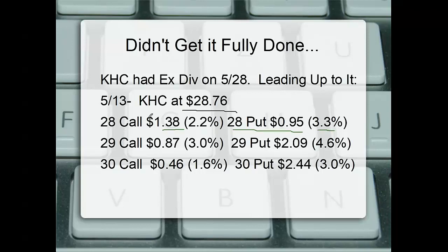So what is the difference? We're 76 cents in the money, so we have 62 cents of extrinsic value — that's $1.38 minus 76 cents, giving us 62 cents or 2.2%. The put is 95 cents, almost a dollar, which is 3.3% of time value at the same strike and same expiration. The dividend on May 28th was 40 cents — right in line with the bid-ask midpoint of $1.00 on the put.